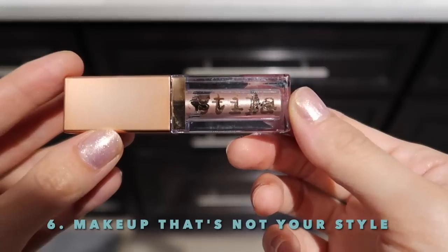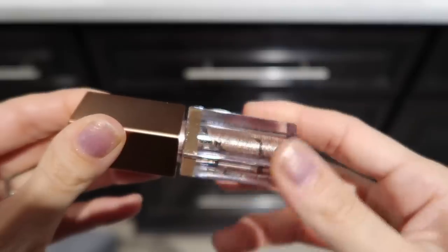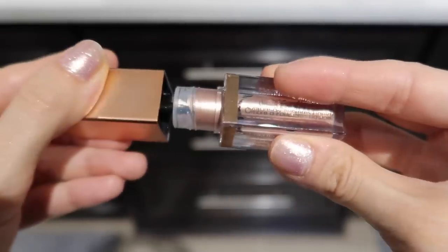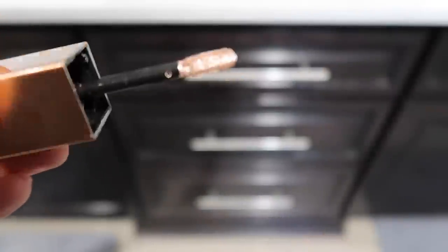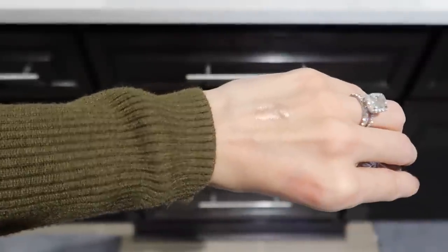I also have the Stila Shimmer and Glow eyeshadow — it's just so shimmery and thick. It's a really dramatic look and that's not the makeup look I go for anymore. I even brought it to California for my mom's 60th birthday party that was 70s and disco themed, thinking I'd use it for a costume-y look. Brought it all the way there, didn't use it, brought it all the way back. Still haven't used it, so this is something I can get rid of.